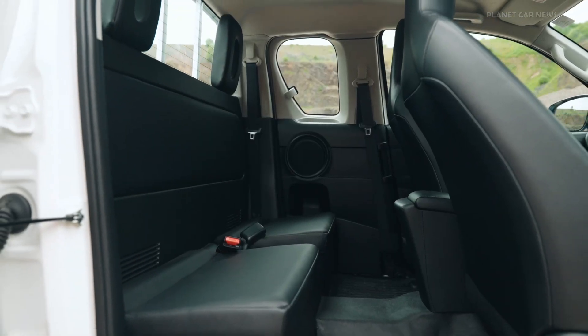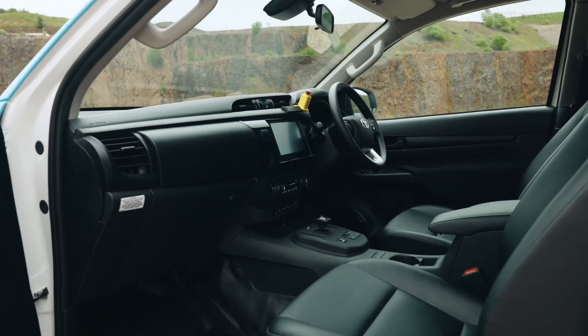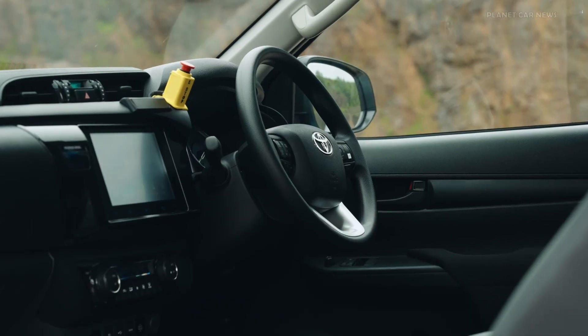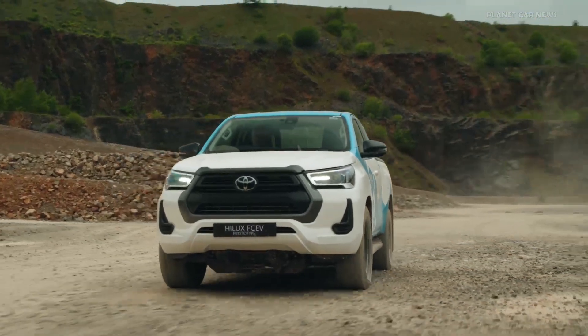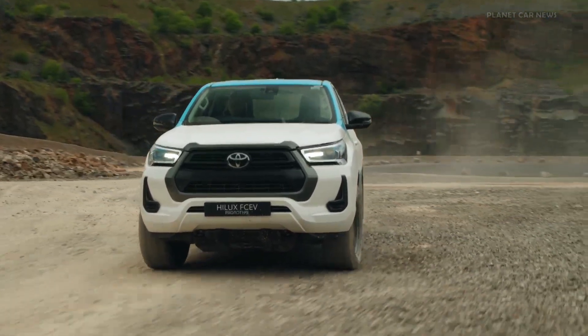Prototype construction took place between June and July 2023, and the first vehicle was completed in just three weeks. A further nine prototypes were assembled prior to a thorough evaluation phase from July to December last year, including test rig and track testing.